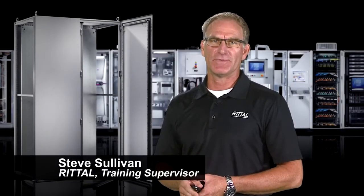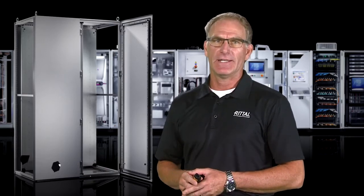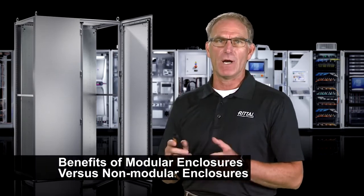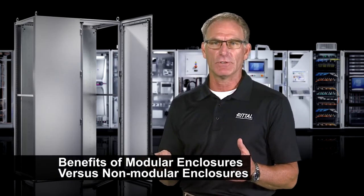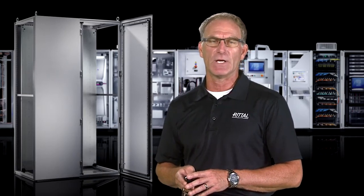Hi, my name is Steve Sullivan, training supervisor with Rital Corporation. I've been at Rital over 20 years. And in that time, I have a lot of people that ask me what are the unique benefits of a modular enclosure versus a welded box or a non-modular enclosure? So I'd like to spend some time sharing with you the unique benefits of the Rital TS8 freestanding modular cabinet.